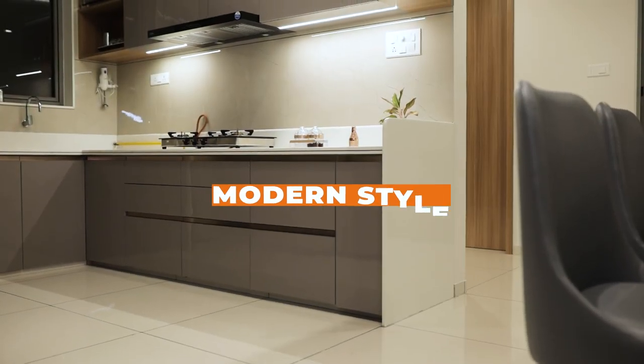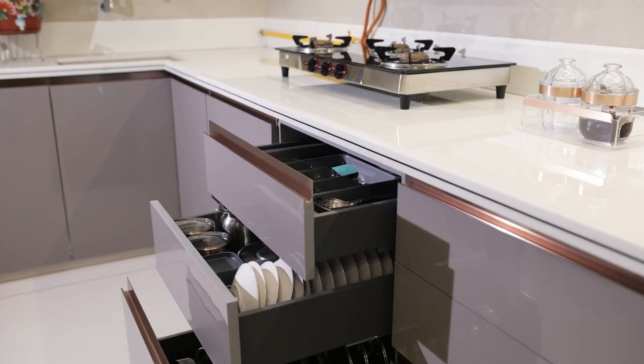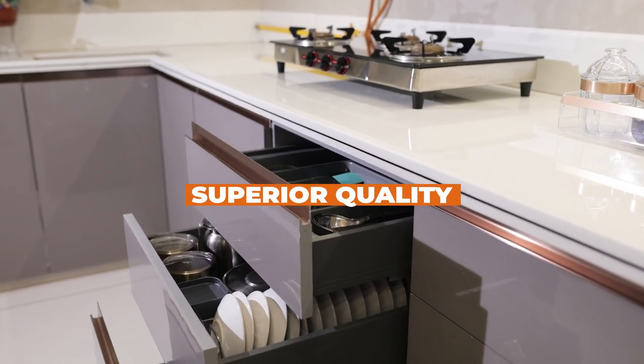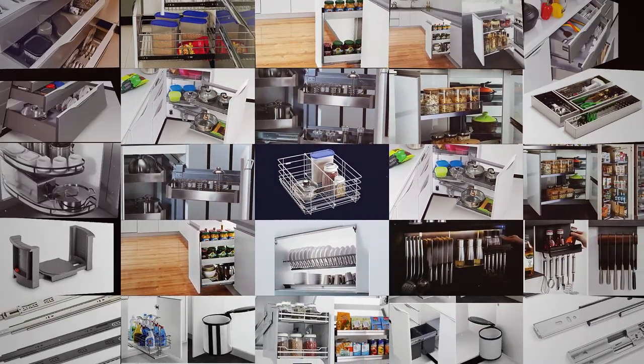A pinch of a modern style, a dash of efficient performance, garnished with the promise of superior quality. That's the recipe for making the best kitchen baskets and accessories.